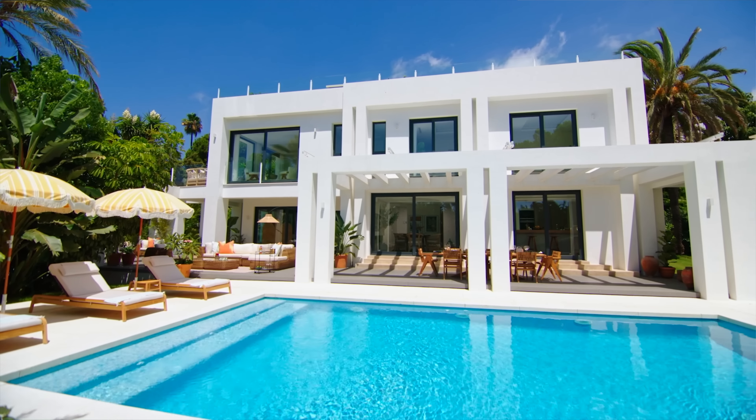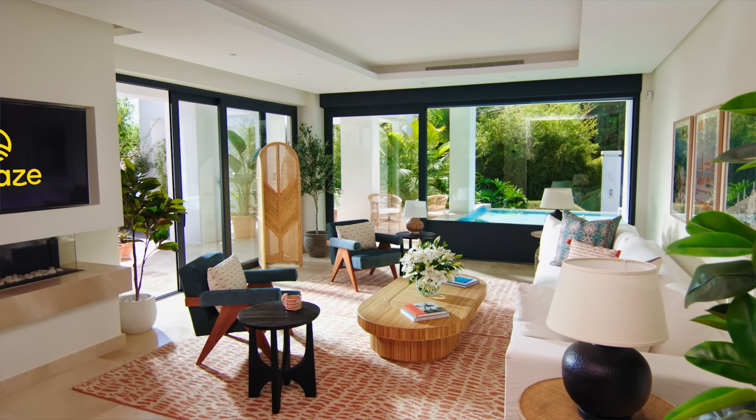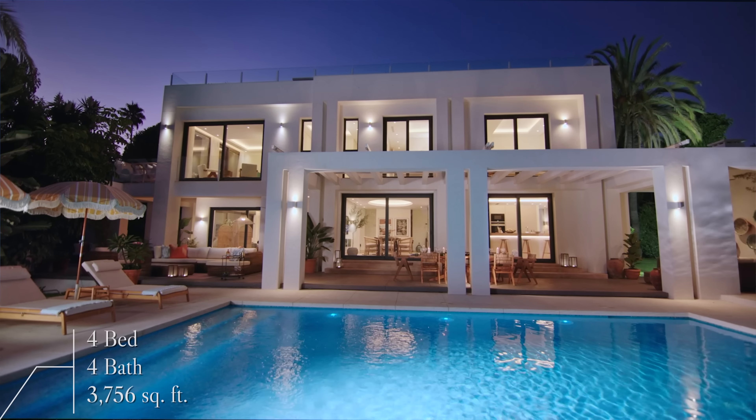Welcome back to the Luxury Home Show, I'm Tom and I'm Jaz. Today we are bringing you one of the most exciting house tours on our channel to date. We're in Marbella and we're going to be taking you inside Omaze's first ever international home that you can win in the Omaze Million Pound House Super Draw. The property is valued at two million pounds, it's four bed, four bath, and just over three thousand seven hundred square feet of incredible design.